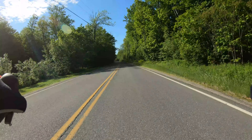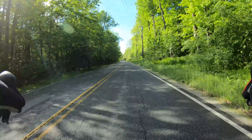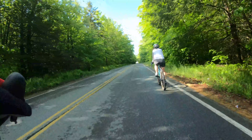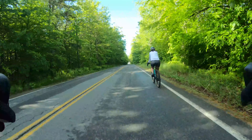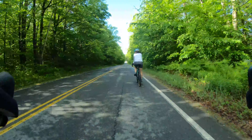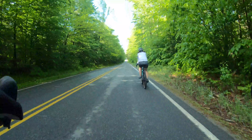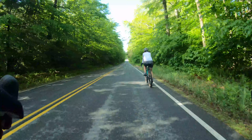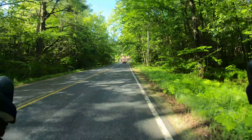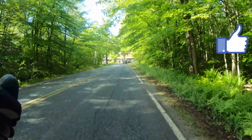Heading out — this is the Otis Tolland Road. As we get on the other side of the lake, we'll end up pedaling by the Tolland State Forest. We're on the Otis Tolland Road for probably a mile and a half. We're going to come to an intersection and make a left onto a dirt road called Schoolhouse Road.